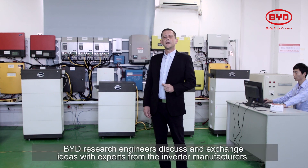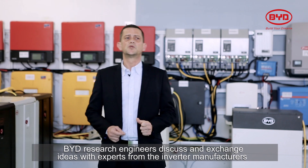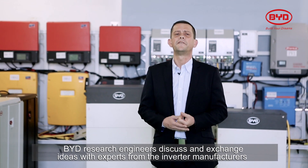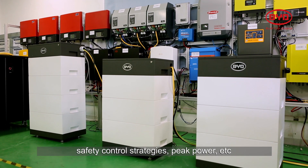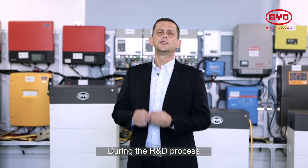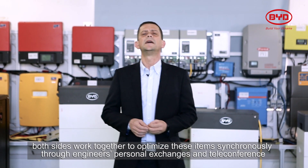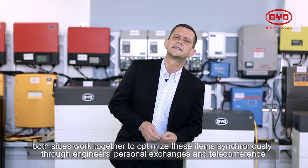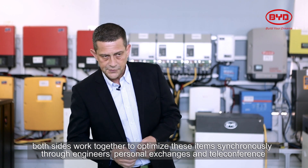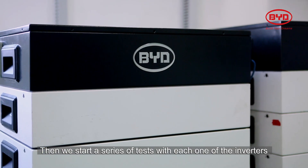At the initial stage, BYD research engineers discuss and exchange ideas with experts from the inverter manufacturers, including communication protocols, safety control strategies, speed power, etc. During the R&D process, both sides work together to optimize these items synchronously through engineers' personal exchanges and teleconference.